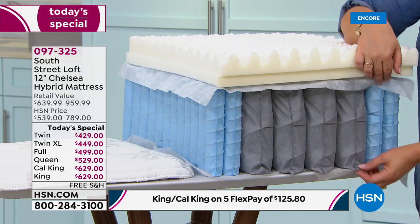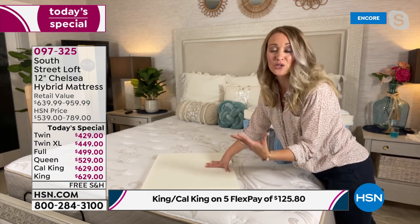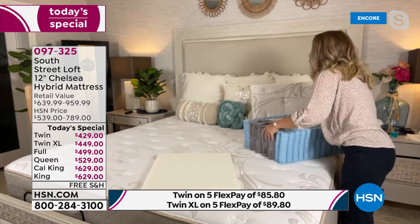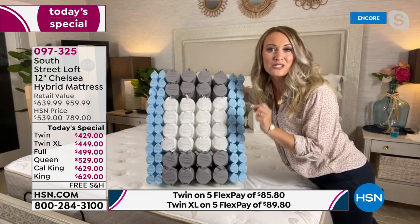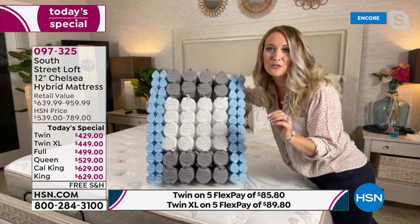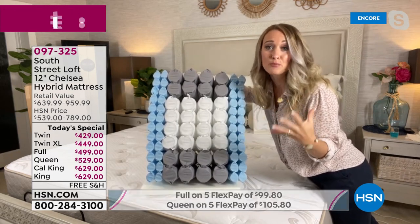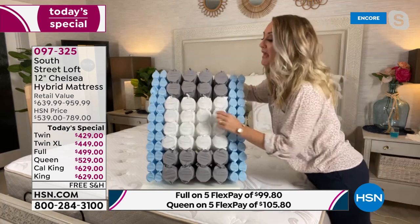We'll start from the bottom up — building a cake together. The first layer of foam on the bottom is your foundational or base foam, very sturdy and perfect for a variety of bed bases. Then we jump right into the quantum coils — the latest technology in the mattress industry. If you go to a mattress store they'll show you these and then show you their price, which will be much different than ours. South Street Loft is one of HSN's proprietary in-house brands, so we bring you the latest technology at incredible value.